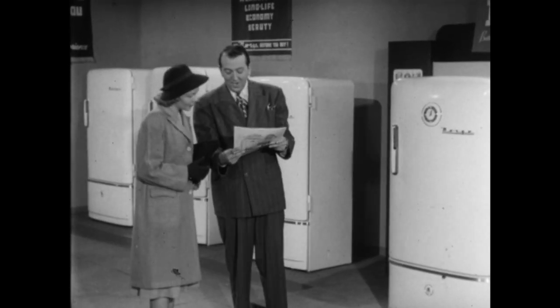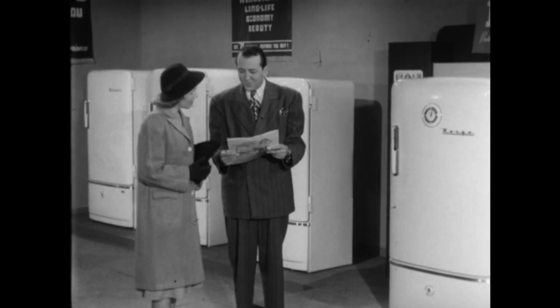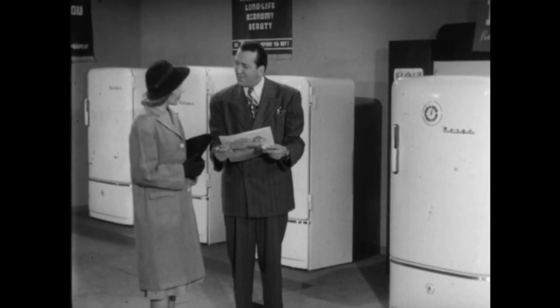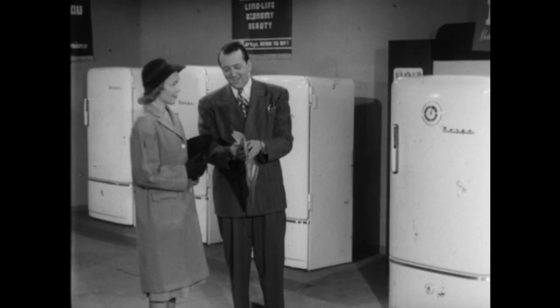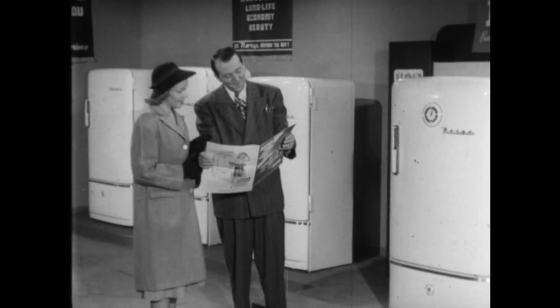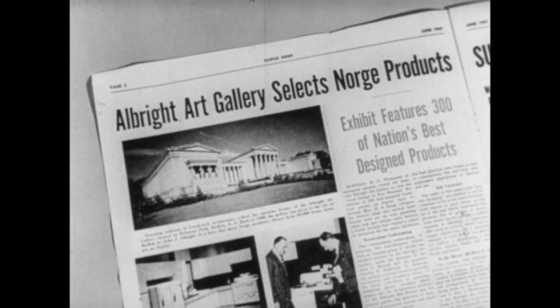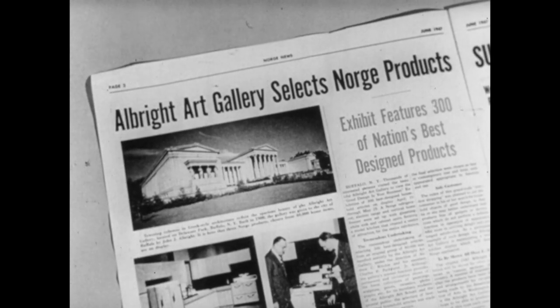Art experts from the Albright Gallery in Buffalo, New York toured the whole country in search of home appliances which had outstanding functional beauty, and here is their verdict. They chose Norge. They did because it is an outstanding example of beauty and function combined.